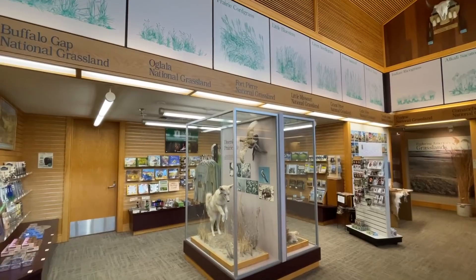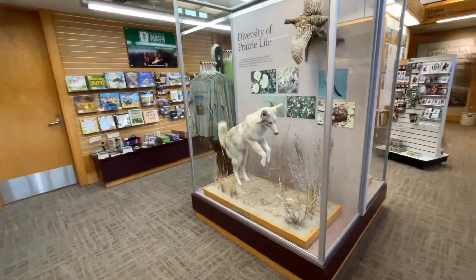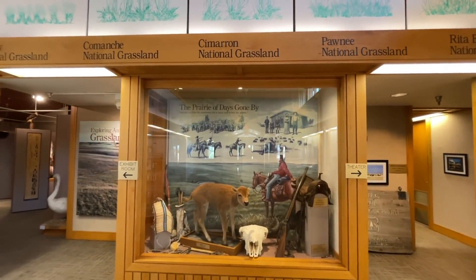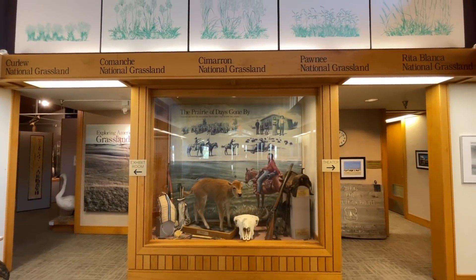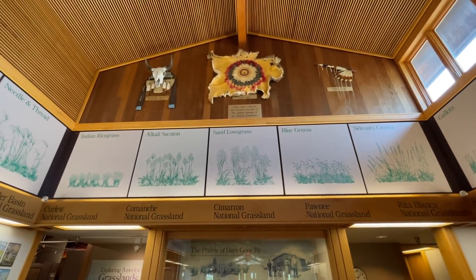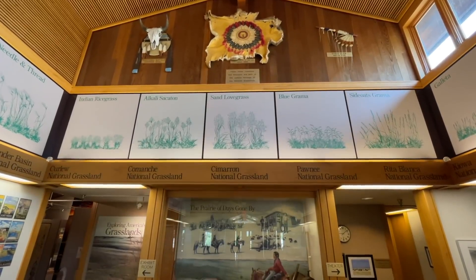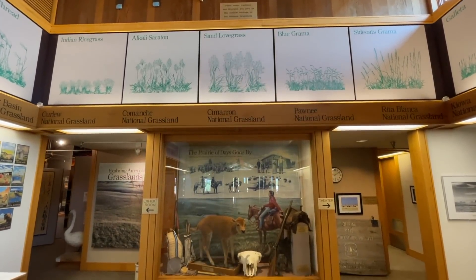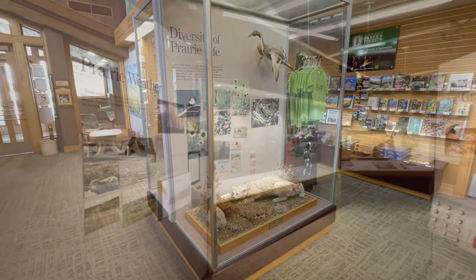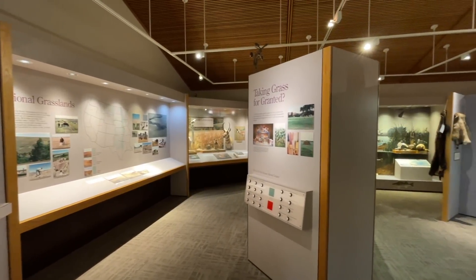I bet it's air-conditioned in there too. This whole region is all national grassland. On the inside, look at this - they got all the different grasses that grow here, looks like some wildlife stuff. Pretty cool-looking Native American displays. Never realized how many different grasses there are. This place is nice - diversity of the prairie life, prairie weather, hot and cold.